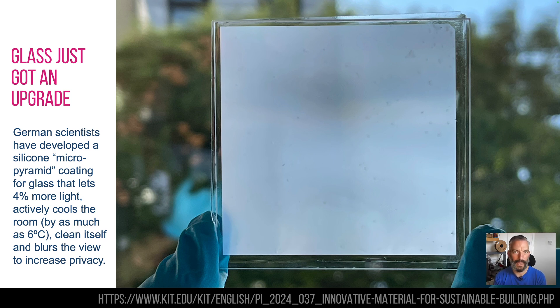Glass has had an update. Some German scientists have invented a new coating — a micro-pyramid coating, essentially silicon in little pyramids. What that does is scatter the light coming through, and it also has some pretty funky properties. Not only does it scatter the light, but 4% more light is transmitted through it than plain transparent glass, because it scatters and therefore radiates more in. It is now privacy glass because of the scattering. It also stops mud and dirt — it's hydrophobic, so water beads on top and falls off, making it self-cleaning. It also has the effect of cooling the ambient temperature by as much as five or six degrees Celsius. So this is like super glass.